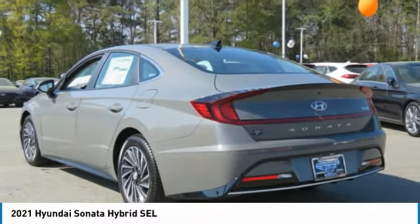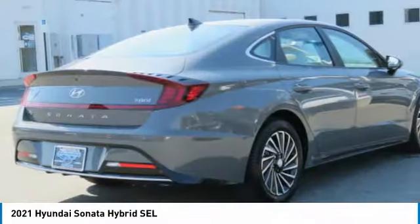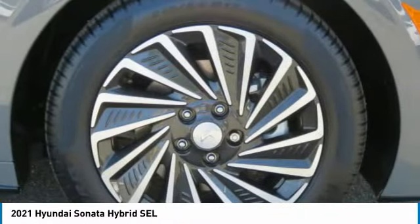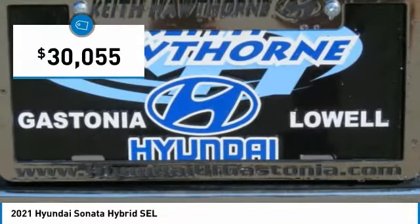And unlike other hybrids on the market, it uses a breakthrough lithium polymer battery pack, which runs cooler, lighter, and is shapeable for optimum packaging. More power, less fuel, no guilt, and is priced below $35,000.